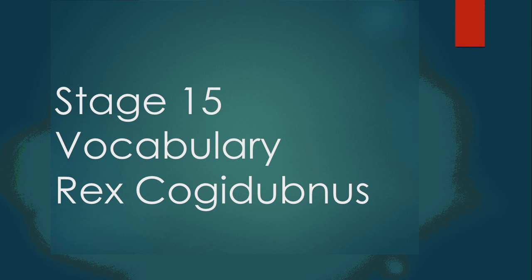Today we are going to be covering the Stage 15 vocabulary of the stage entitled Rex Cogidubnus from the fifth edition of the Cambridge Latin Course. Let's begin.